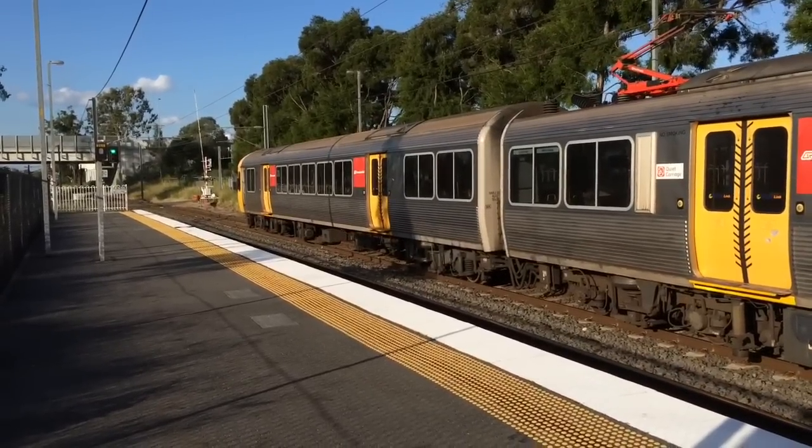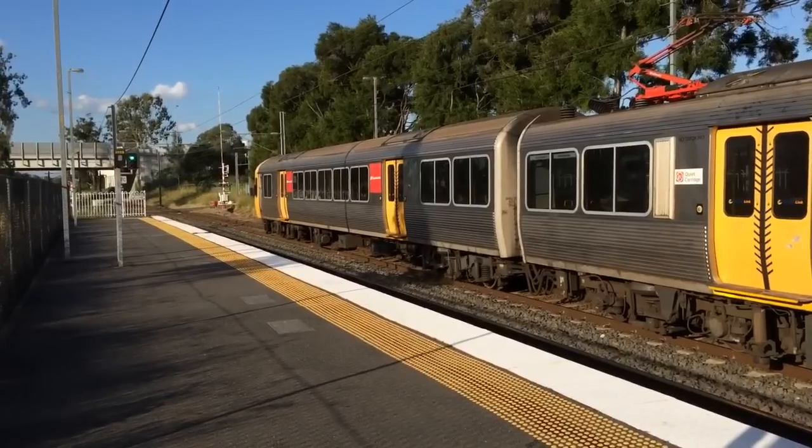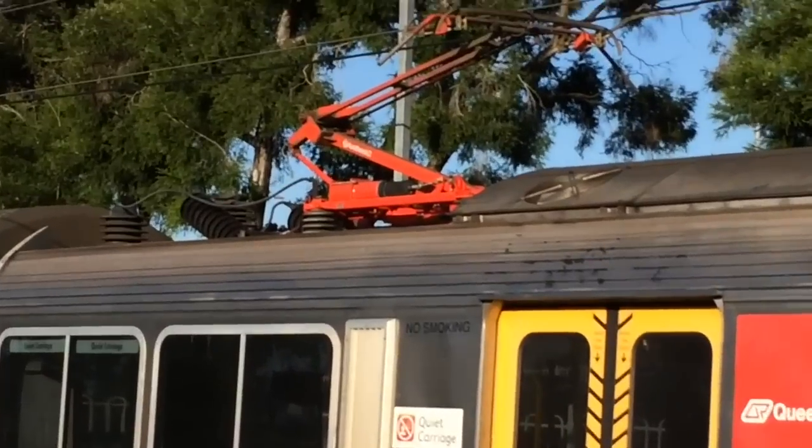SMU units 209 and 207, Ipswich service. This train will stop all stations. I love the red pantographs.